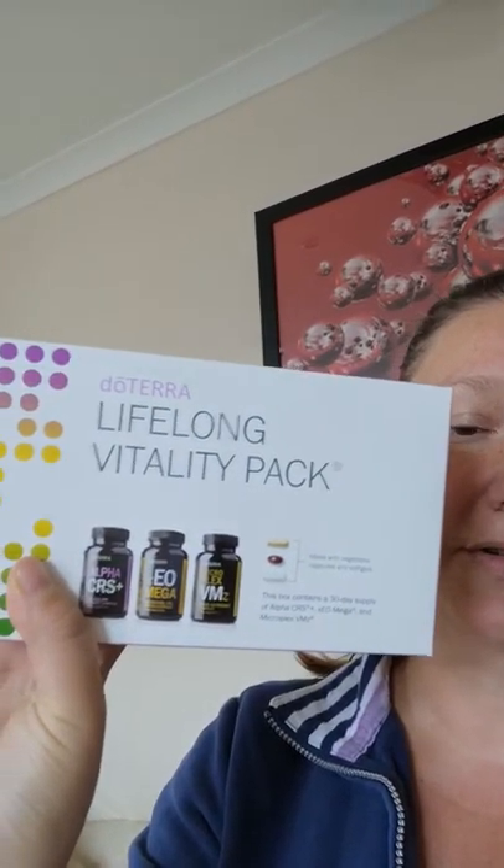I'm just opening it up now and going through what I've got in here. There's some stuff which comes in every month — like my lifelong vitality pack, which is their supplement range. In there you have an omega complex, a vitamins and mineral complex, and a cellular complex. That's something I take every day. My other half and I do half doses each, so the box lasts us both all month. I find it really does help me with my energy levels.